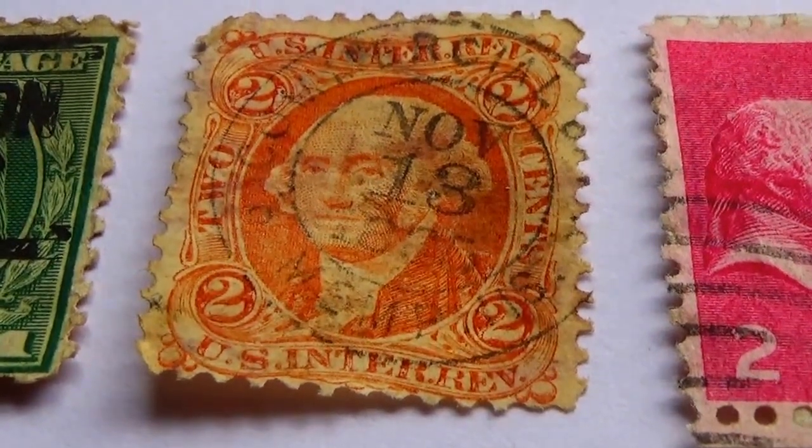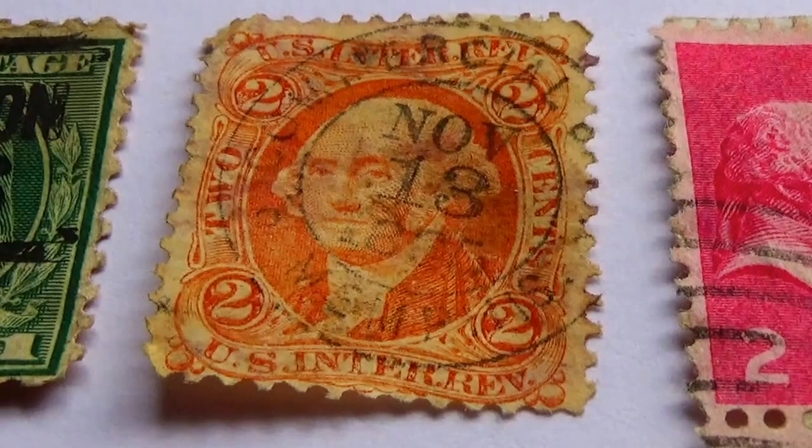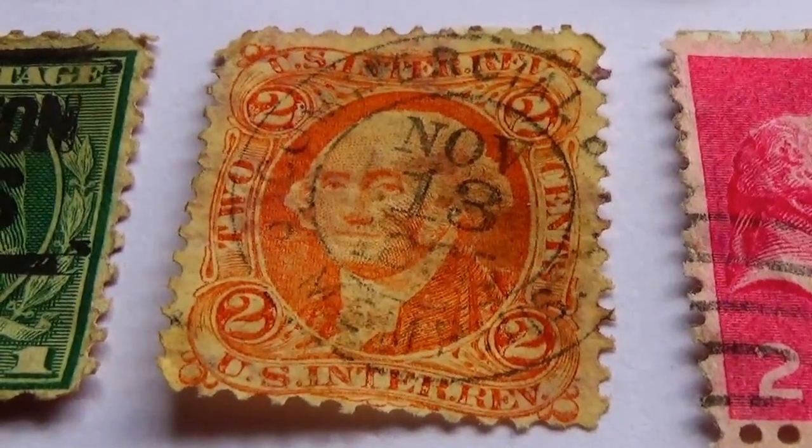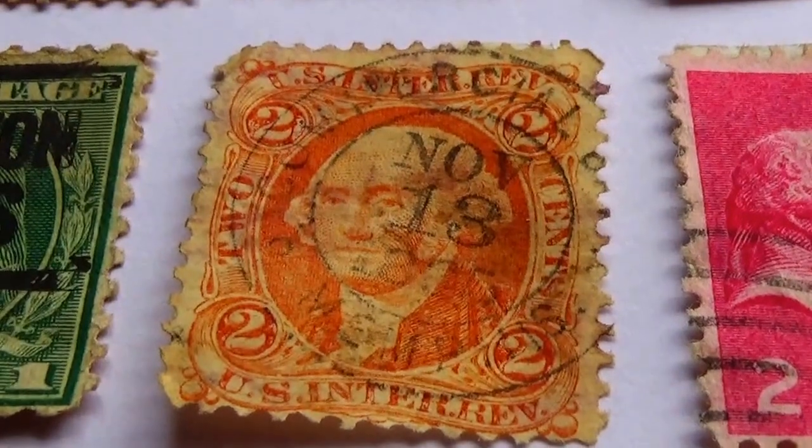So be sure to subscribe. Join me as a friend as we travel around the world through vintage and rare poster stamps. Bye-bye now.